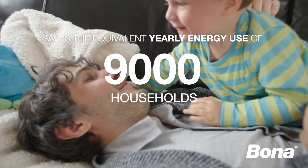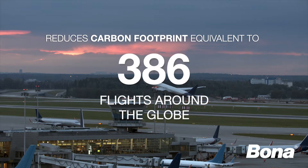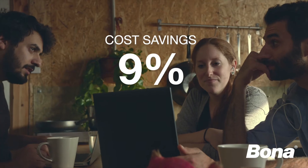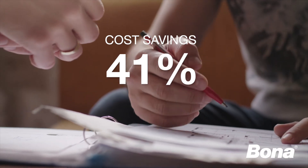Refinishing rather than replacing a floor can make a big difference. At Bona, we're doing our part to constantly evolve our products and systems to create beautiful floors that last a lifetime.